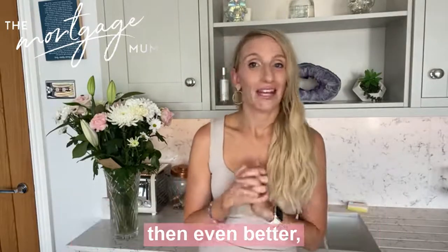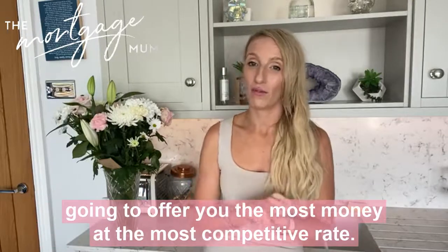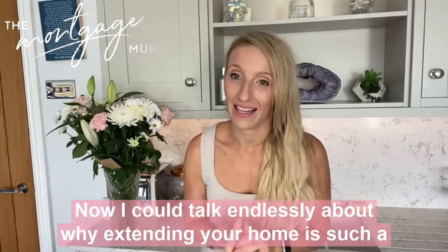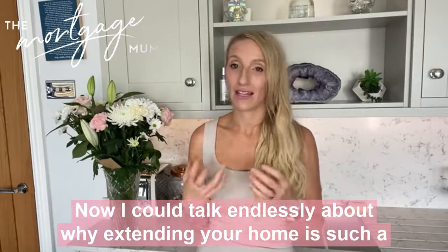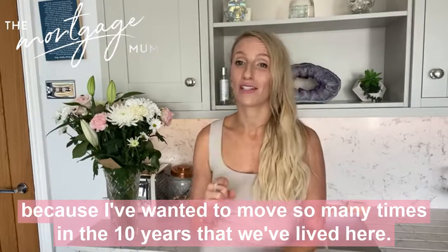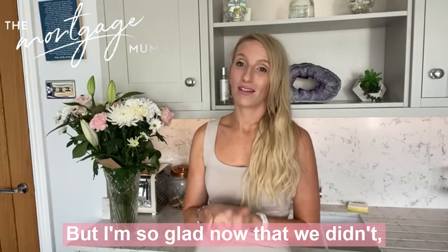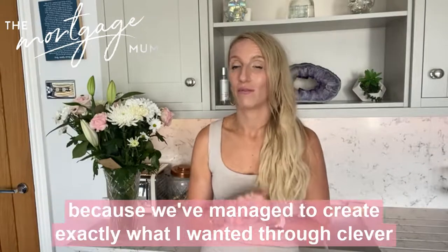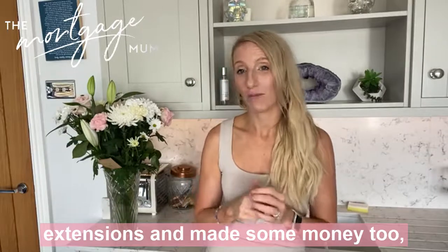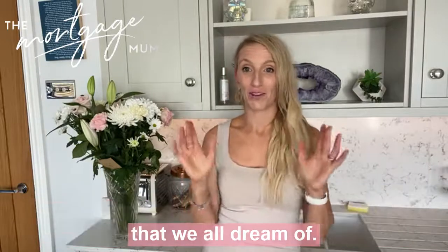If your remortgage is coming up, then even better, because we can look at the whole market for you and find the lender that's going to offer you the most money at the most competitive rates. I could talk endlessly about why extending your home is such a great thing and why it can be the solution instead of moving house — I've wanted to move so many times in the 10 years we've lived here. But I'm so glad we didn't, because we've managed to create exactly what I wanted through clever extensions and made some money too, instead of spending it on stamp duty and still probably wanting the forever home that we all dream of.